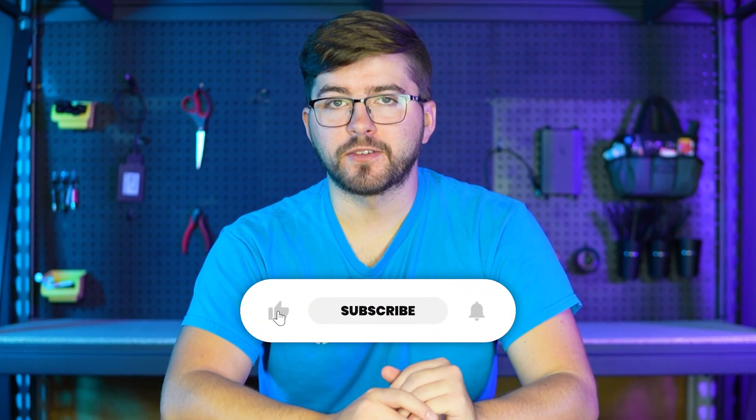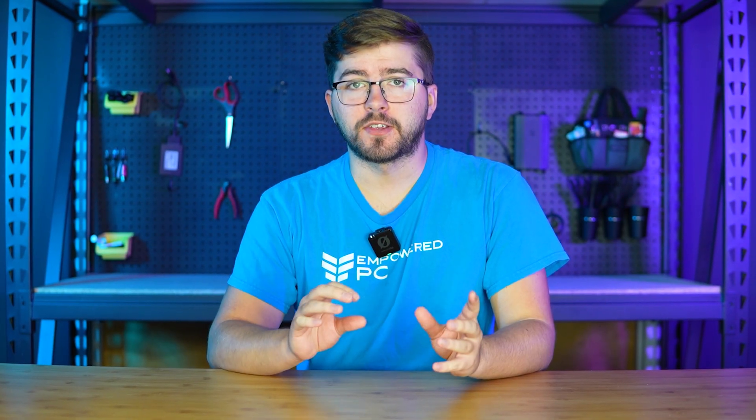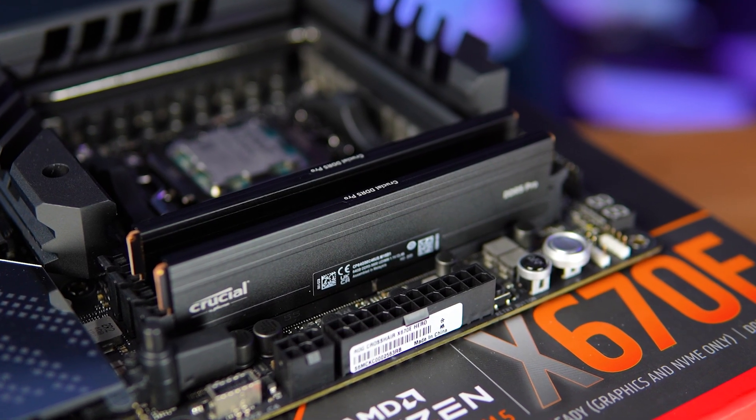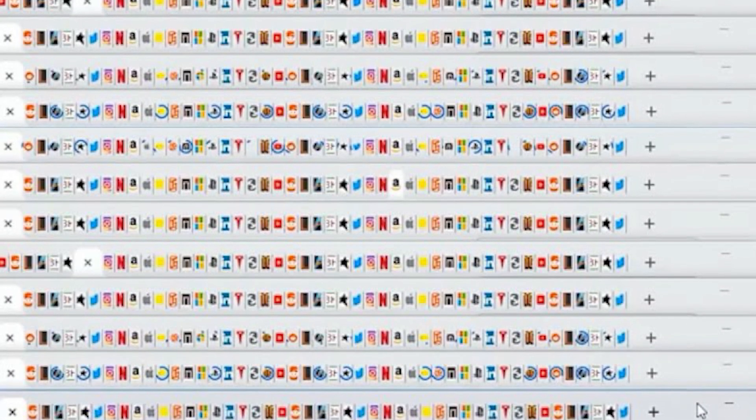If this video is making PC parts finally make sense, give it a like and subscribe for more beginner-friendly guides. Now, RAM — or random access memory — is your computer's short-term memory. It stores data that your CPU needs right now, like open games, apps, or browser tabs, so it can access it instantly.